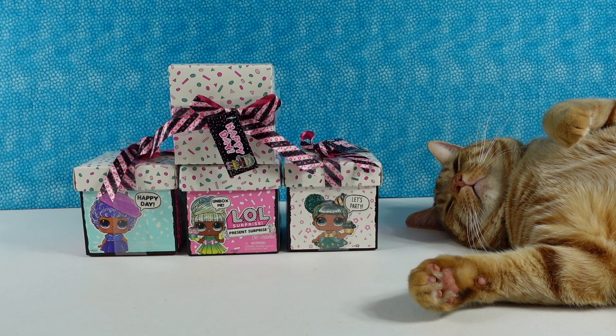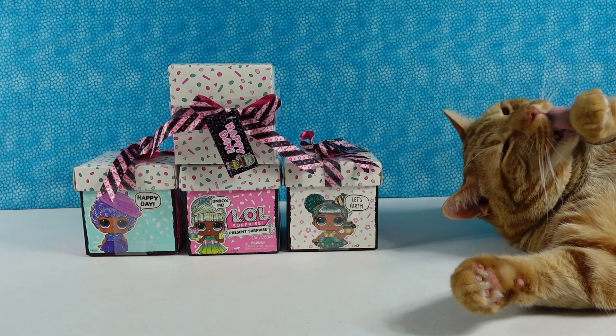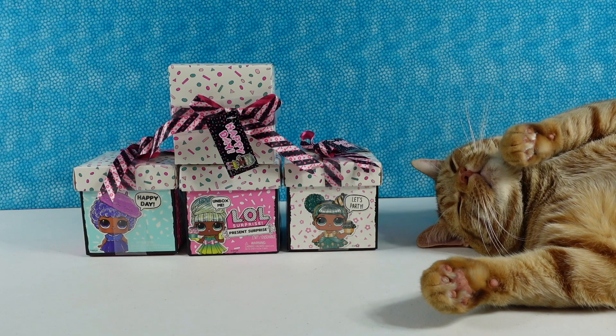Hey guys, it's Shannon. And you and Paul. And Jack the Cat is having a little nap while we film videos for you today. Yes, he is. Oh, he's awake. Say hi. You're going to have a little bath? Super cute.